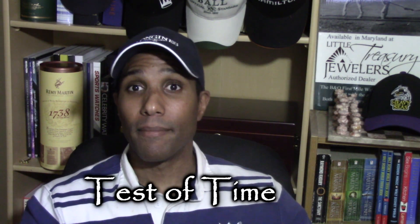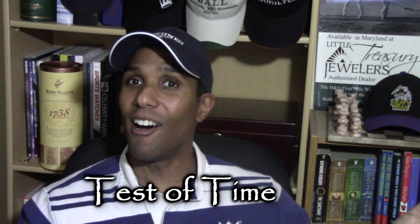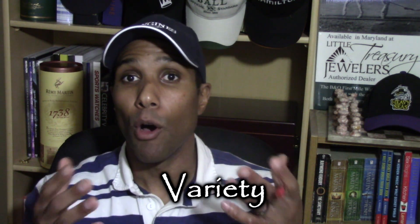That is an absolute collector's item. It shows he is willing to go all over the place for a great watch — one that has value beyond just the dollar amount. Best of time: 25 points. Almost every one of those watches is super iconic, can be resold, and will look just as good and be significant 20, 30, 40 years from now. No question — 25 points.